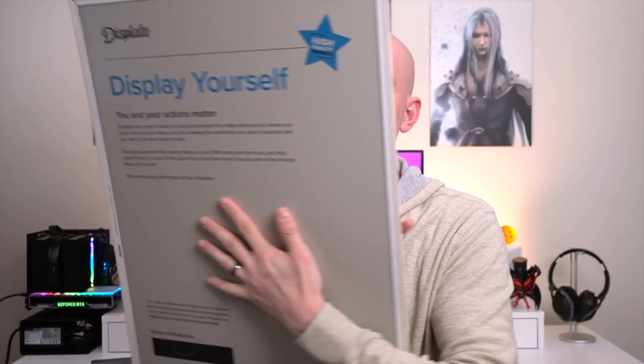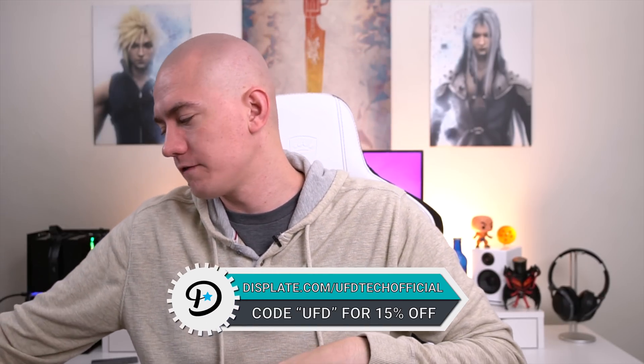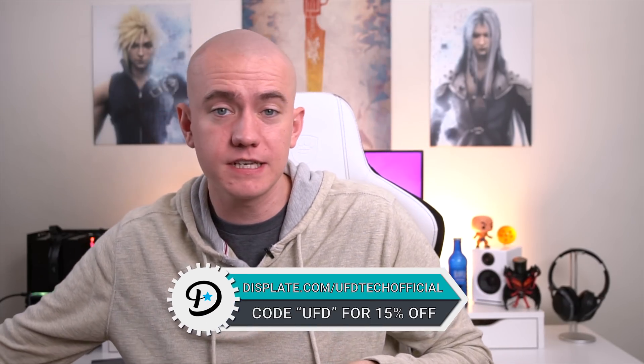These things mount with magnets — it's so easy to put them up. We previously had different Displates behind me on the wall, and all I had to do was take them down and flop the new ones on with magnets. We now have a brand new looking set with Advent Children and a gunblade behind my head. You can check them out at the link in the video description: Displate.com/UFDtechofficial. Enter coupon code UFD to save 15%.